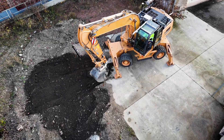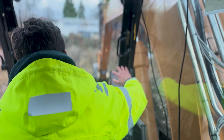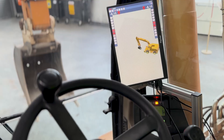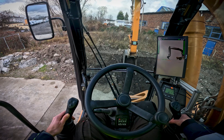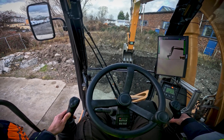In construction machinery, sensors collect more data than ever, and AI is finding its place in daily workflows. Systems like 3D machine control, digital terrain models, and collision monitoring are reshaping the industry. But integrating all this technology without overwhelming operators — how can that be achieved?